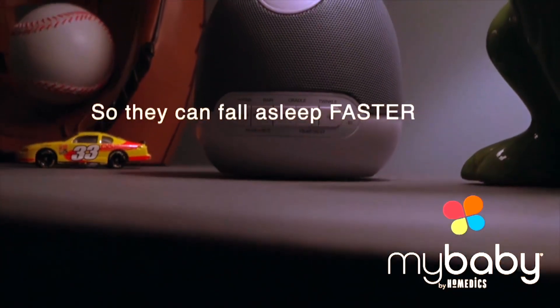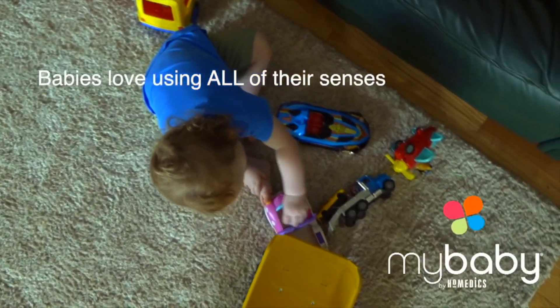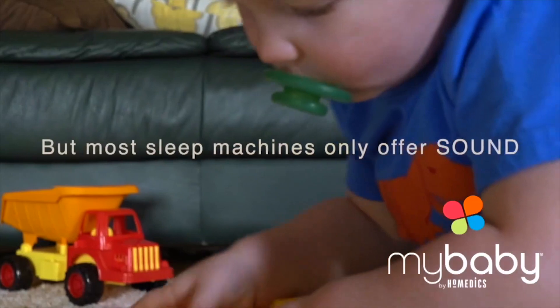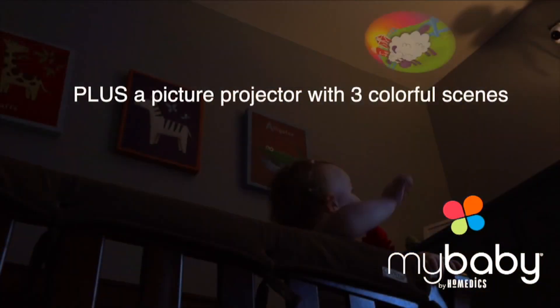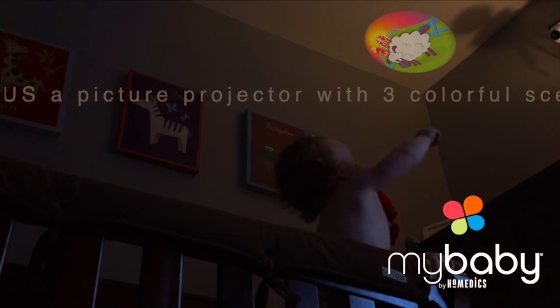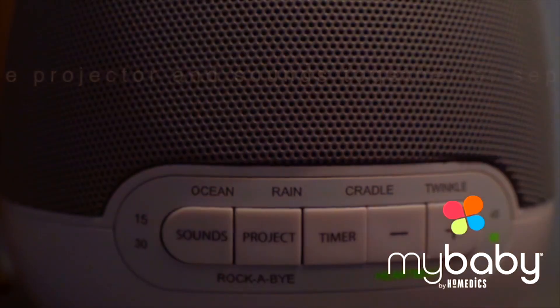First up, we have the My Baby Sound Spa Lullaby. Calling all tired parents — if you're struggling to lull your little one to sleep, this magical sound machine is a total game-changer. It features six calming sounds, including sweet lullabies and gentle white noise, creating a peaceful oasis for your baby's sleep, with adjustable volume and a built-in projector. It's like having a bedtime storyteller right in your nursery.